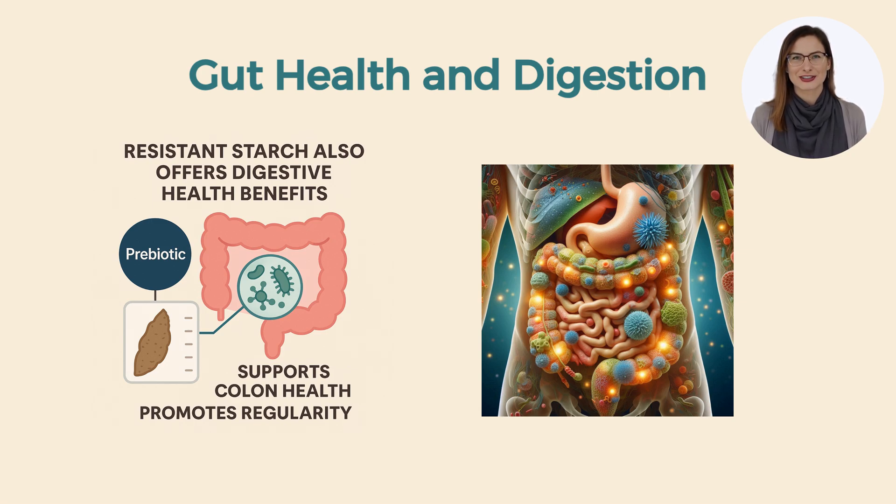Resistant starch also offers digestive health benefits. It functions as a prebiotic, feeding the friendly bacteria in your gut. As they ferment resistant starch, these microbes produce beneficial compounds like butyrate that support colon health. Studies show that eating more resistant starch increases beneficial bacteria in the colon and raises butyrate levels. Research has found that adding resistant starch tends to increase stool bulk and can lower the pH in the colon, making it slightly more acidic in a positive way — promoting regularity and a healthy gut environment.